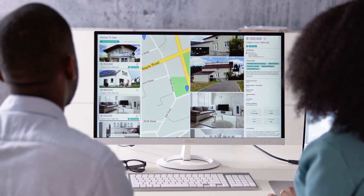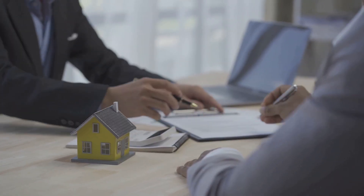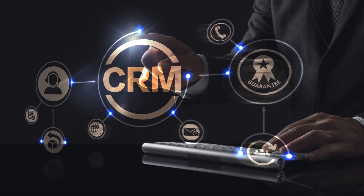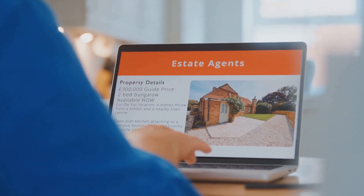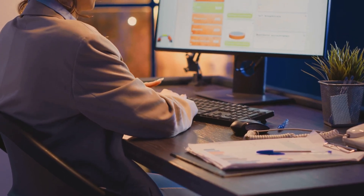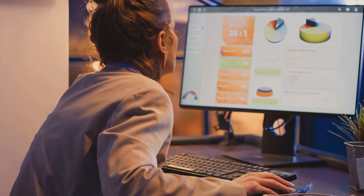First up, we're taking a closer look at REI Black Book. This CRM is all about empowering real estate investors, and it shows. Right off the bat, you'll notice the clean, intuitive design. They've clearly put a lot of thought into making the user experience smooth. REI Black Book's focus on deal management stands out — it's like having a digital command center for your real estate investments, and it integrates seamlessly with platforms like MailChimp, Facebook, Zapier, and many more.